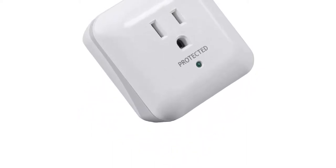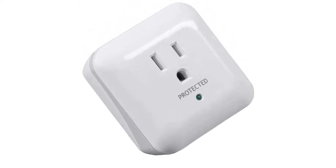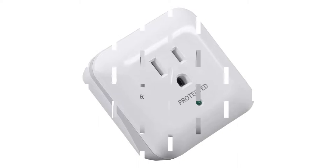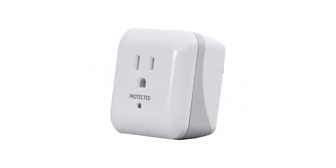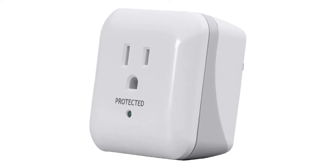Pros: Very portable and great for travel. Alarm status gives you a warning of a catastrophic level surge. Very affordable. Cons: No USB socket and only a single main socket.